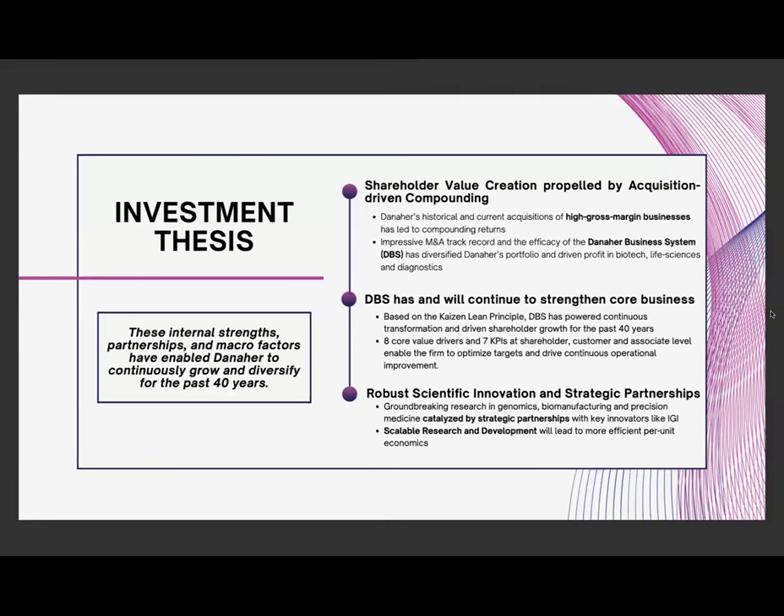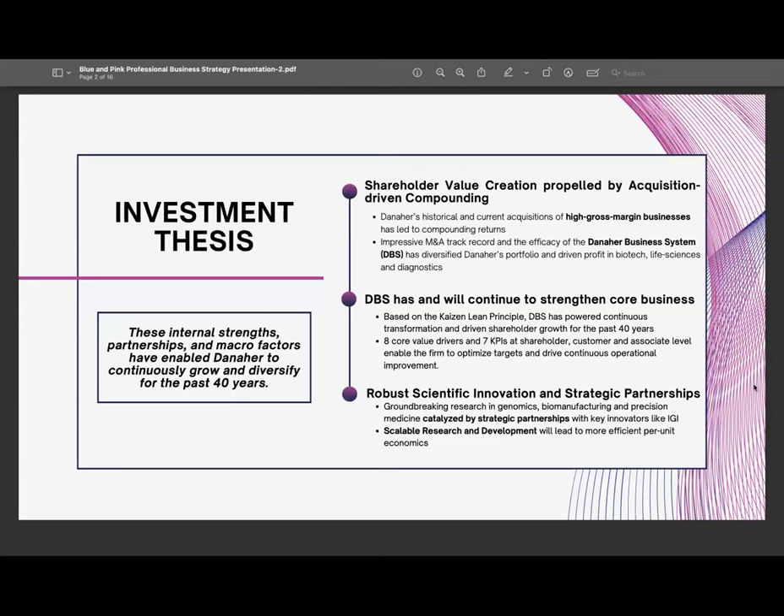To contextualize, Danaher is a leading global life sciences and diagnostics innovator, committed to accelerating the power of science and technology. We have three main thesis points: first, that Danaher has driven consistent shareholder value creation thanks to its acquisition-driven compounding; second, the efficacy of the Danaher Business System, predicated upon the Japanese principles of Kaizen; and third, robust scientific innovation and strategic partnerships, further propelled by its IP generation, which is one of its key moats.